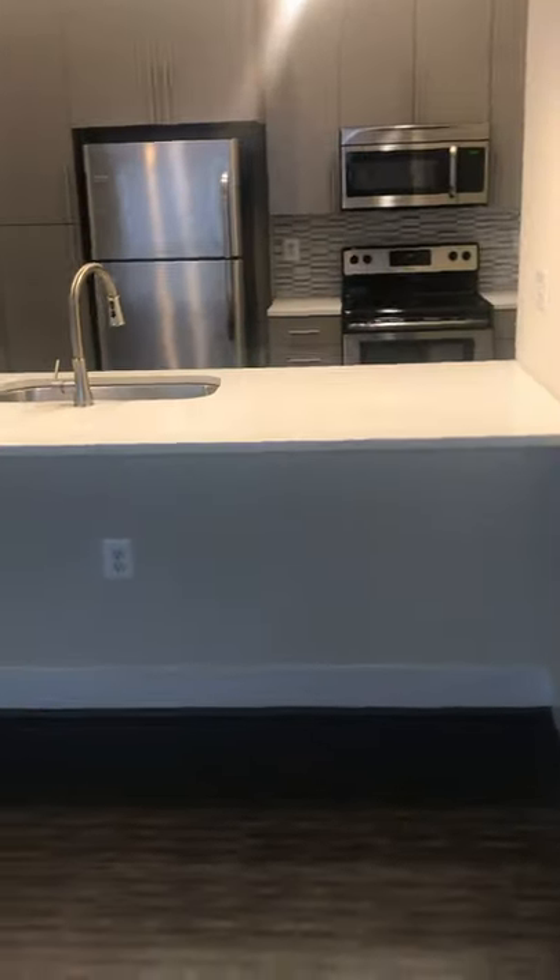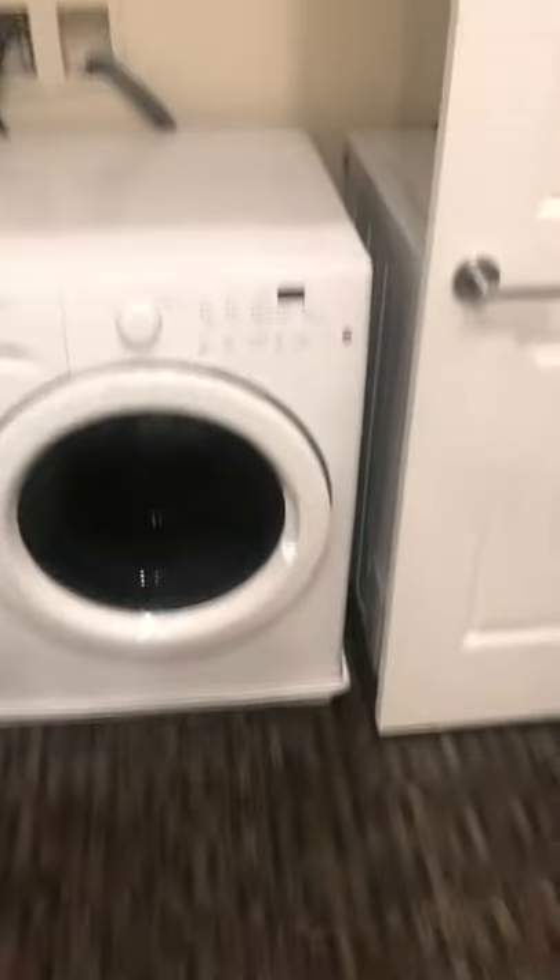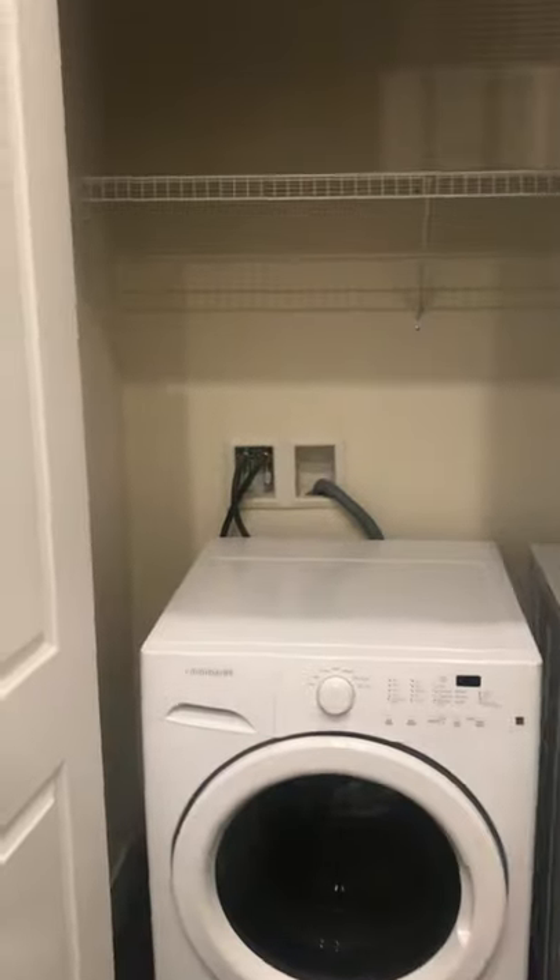Very large kitchen area with a nice island. This island can seat about six to seven people comfortably. You have a lot more cabinet space in here. You'll always have your front-load washer and dryer in every apartment with the storage rack.